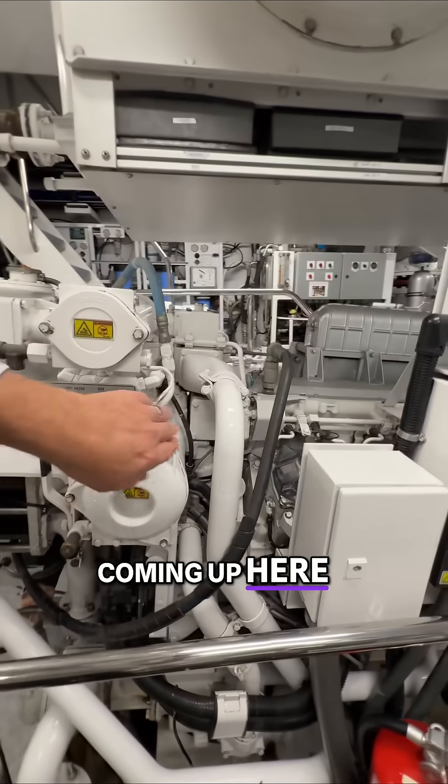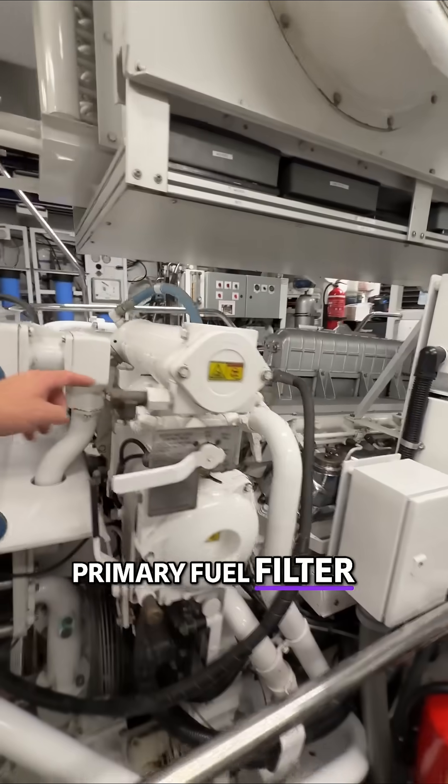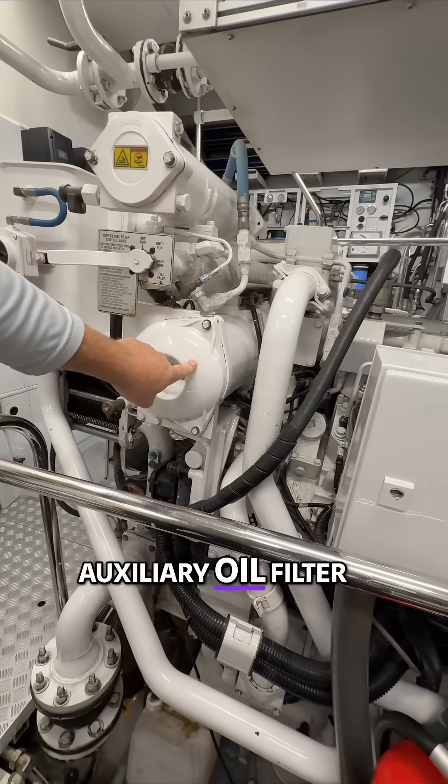Coming up here, primary fuel filter. Auxiliary fuel filter. Auxiliary oil filter.